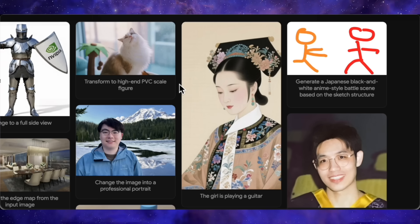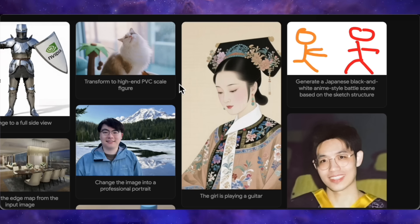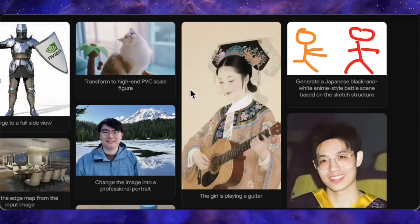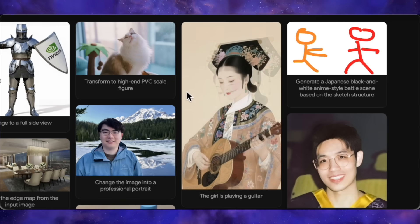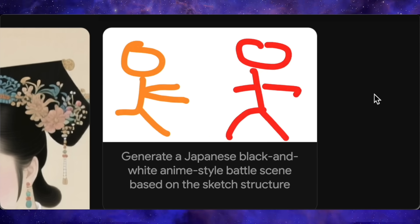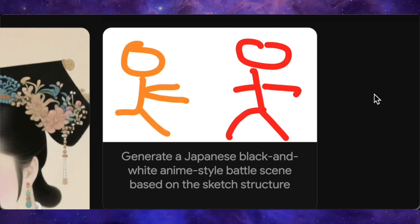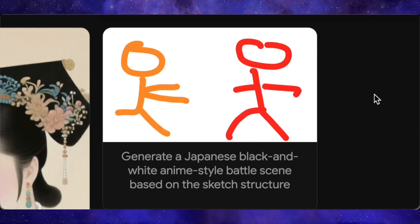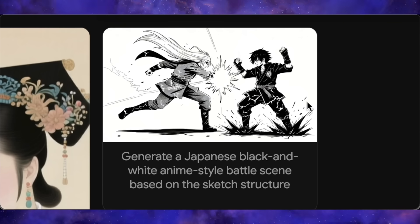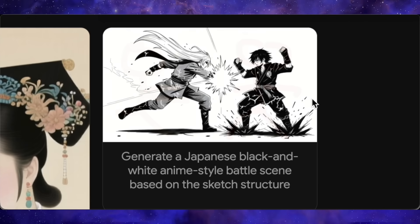Check this one out — it's an art-style image of a woman. The prompt given is: the girl is playing a guitar. In the after image, the consistency is just incredible. It's the same girl, same distinct art style, everything is identical, but now she's holding a guitar with no weird out-of-place changes. Then, here's one of the most interesting parts — you can feed it a simple sketch. Look at this doodle of two people in a fighting pose. The prompt is to generate a Japanese black-and-white anime battle scene based on the sketch structure. The model perfectly converts that simple pencil drawing into a full-blown black-and-white anime scene, capturing the essence of the pose. Its ability to work from different modalities is seriously impressive.